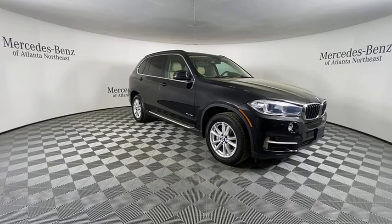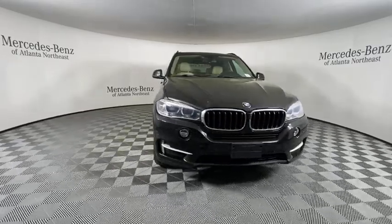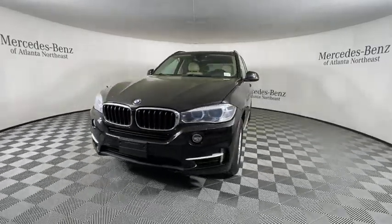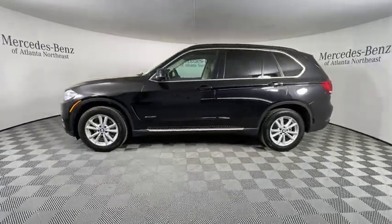Looking for the right vehicle? Check out the 2015 BMW X5. The BMW X5 is an award-winning performance, space, and efficiency vehicle. This vehicle has less than 95,000 miles.